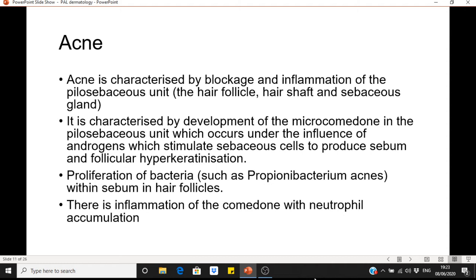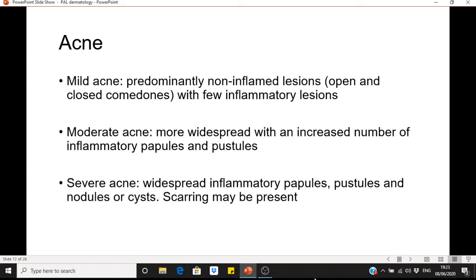Moving on to acne. Acne is characterised by blockage and inflammation of the pilosebaceous unit, which includes the hair follicle, hair shaft and sebaceous gland. The pathophysiology includes high androgen levels stimulating sebaceous cells to produce increased sebum; follicular hyperkeratinisation leading to the formation of a microcomedone; proliferation of bacteria within the sebum of hair follicles; and inflammation with neutrophil accumulation. In mild acne there are predominantly non-inflamed lesions — open and closed comedones, whiteheads and blackheads — with few inflammatory lesions.